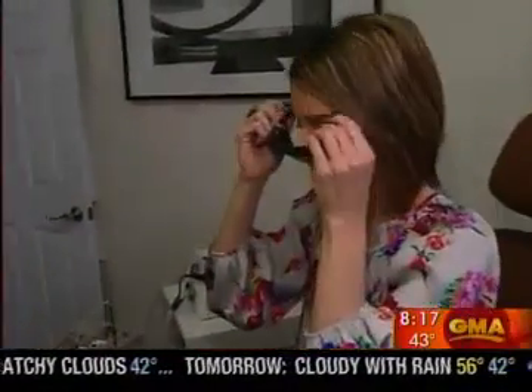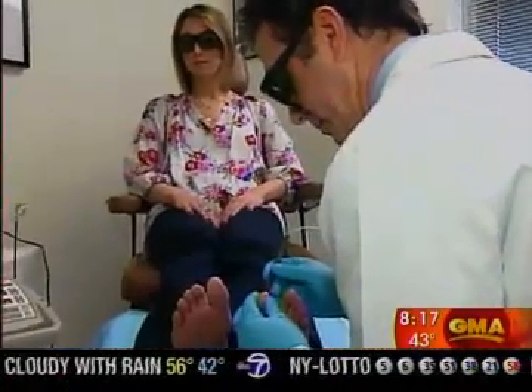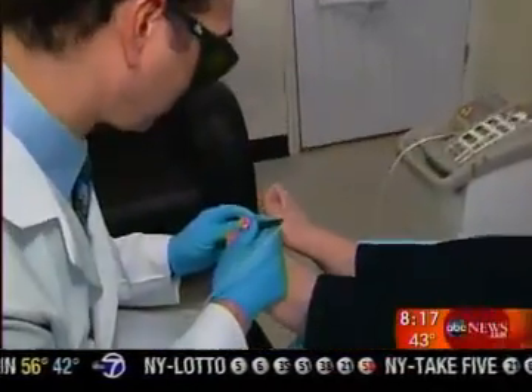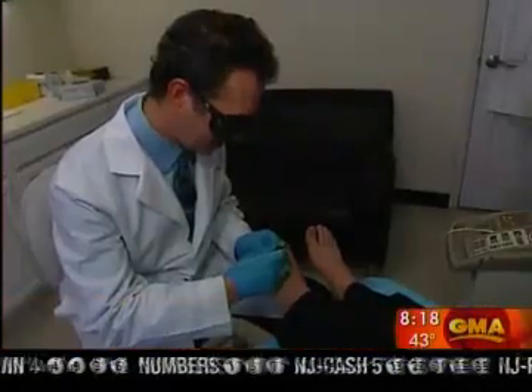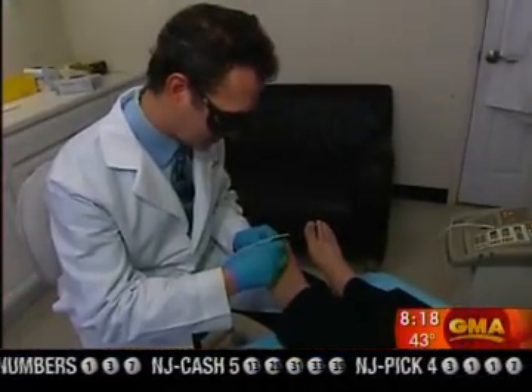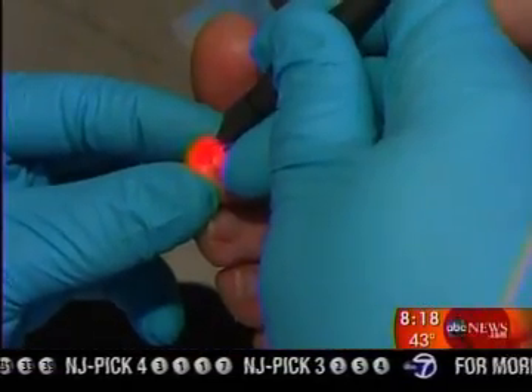But now there is new hope for toenail fungus — done in just one doctor visit in 30 minutes. Straight out of a science fiction film, it's a laser. The laser beam travels through the nail to the level of the nail fungus and kills it instantly. Podiatrist Gary Evans has been using the laser for just a few months and says it's exciting because it's painless and side-effect free.